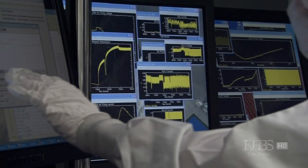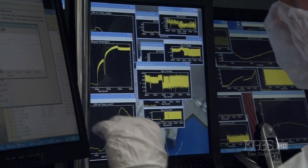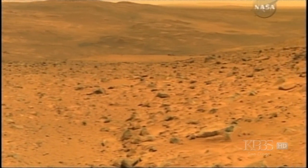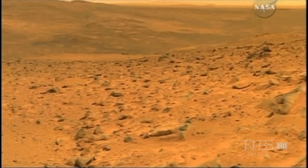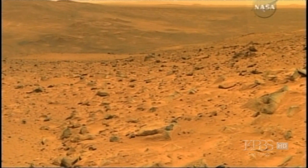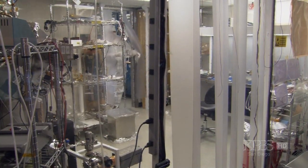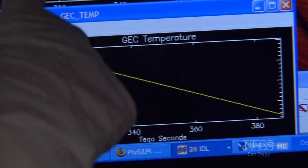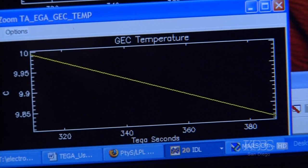We analyze all of the gases given off from the sample coming out of the oven. We want to understand what role water has played in the past history of Mars. By looking at the different minerals and seeing how they've reacted with water, we can tell something about the aqueous environment on Mars. Although this mission is not designed to look for life, we want to understand the question of habitability and whether conditions were such that life could exist in the past.